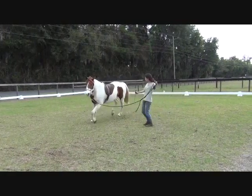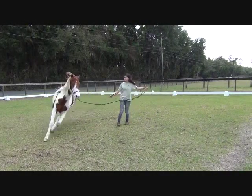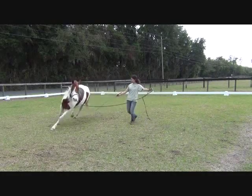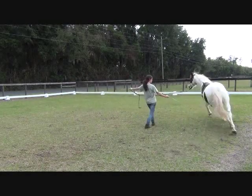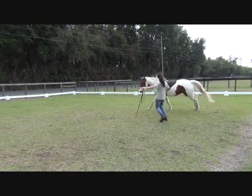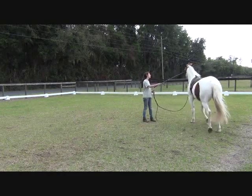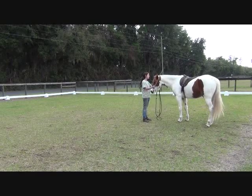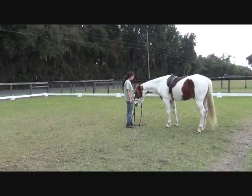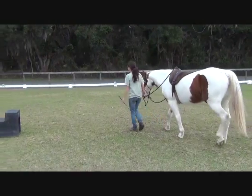Let's get a canter again and then we'll get ready to ride. We've been really building his cardio, muscling, and strength for this small canter. That's beautiful. Lots of reward, lots of love and praise. I love the softness in his eye.